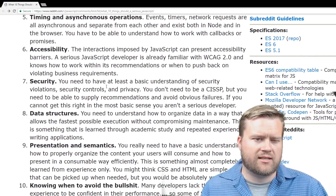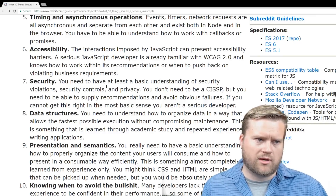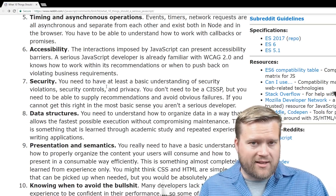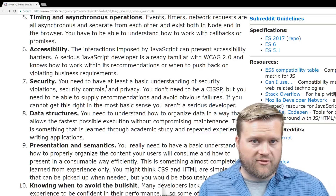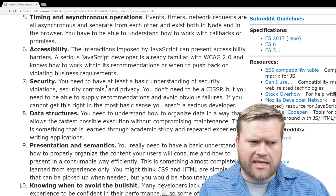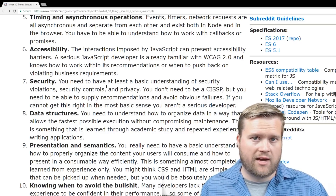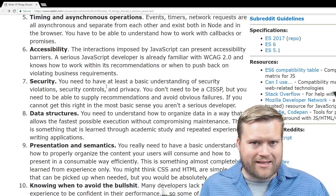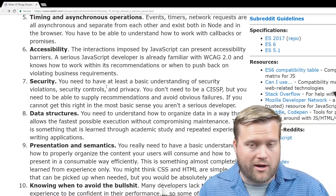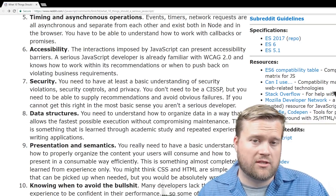Accessibility — the interactions imposed by JavaScript can present accessibility barriers. A serious JavaScript developer should be familiar with WCAG 2.0 and know how to work with those recommendations. I've seen this a lot on these lists. I would push back and say that's a good practice in web development for screen readers and the visually impaired, but I don't think it's super important if you're in an environment where they don't value it. It's certainly something you should be aware of, and if the project calls for it you should try to use it.